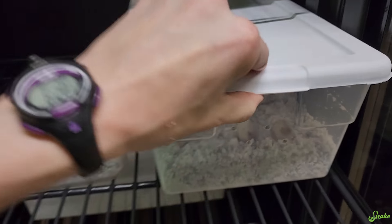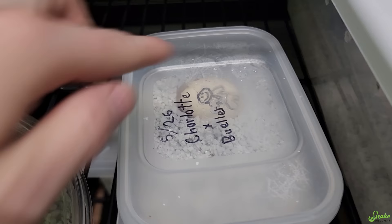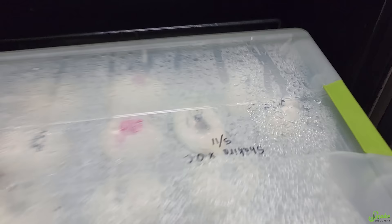Have these hatched yet? Nope, that's Waffle's second clutch. Here's Jafina 2's second clutch. Charlotte and Buehler, it's getting big. Oh, there's a lot of condensation here. Oh, I see a head! Oh my gosh! Shakira and Orange Creamsicle babies are hatching!